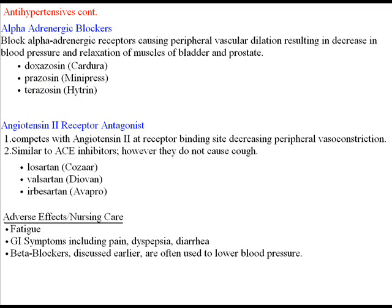Continuing with antihypertensives, we also have the alpha adrenergic blockers. They block the alpha adrenergic receptors, causing peripheral vascular dilation, resulting in decreased blood pressure and relaxation of muscles of the bladder and prostate. Three drugs are listed in this category, and note that the generic names end in '-zosin'.